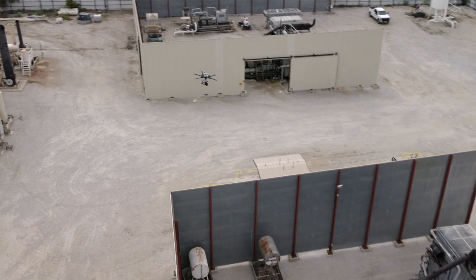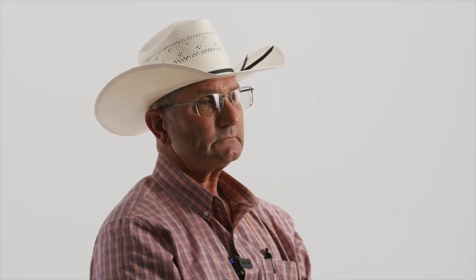The use of the OGI camera will grow exponentially throughout the industry.